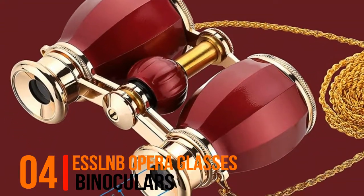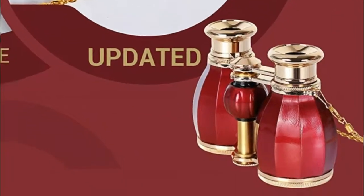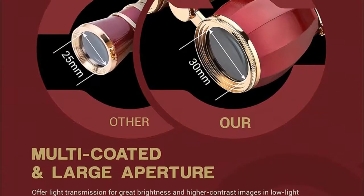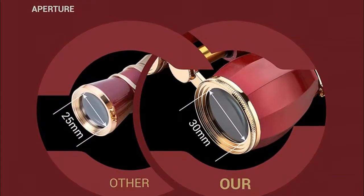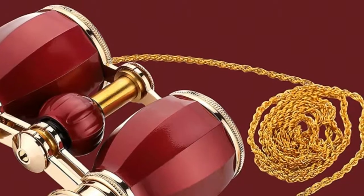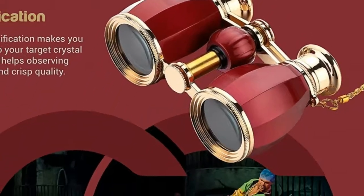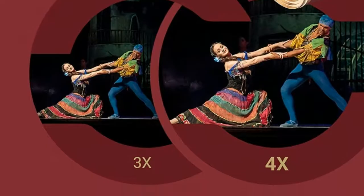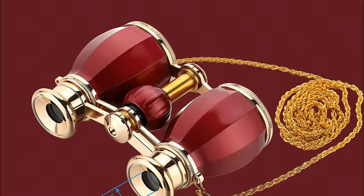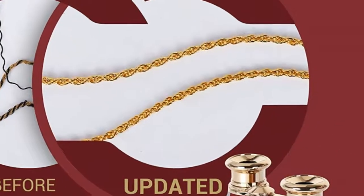Number four: ESSL NB opera glasses binoculars — 30 millimeter lens with broadband coating technology for an optimal bright, wider angle of view. These mini binoculars gather more light and have a 3.2 millimeter larger eyepiece than traditional 25 millimeter small aperture models, providing brighter imaging. Adjustable interpupillary distance offers more comfortable viewing. Features 4x magnification — larger than standard 3x concert binoculars — with crystal clear optics for better sharpness, helping you observe every player's face and gestures with crisp clarity.